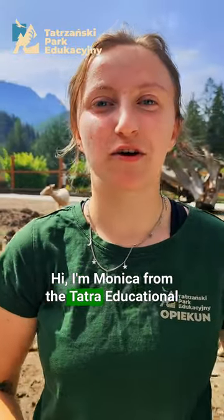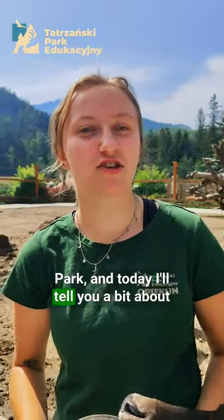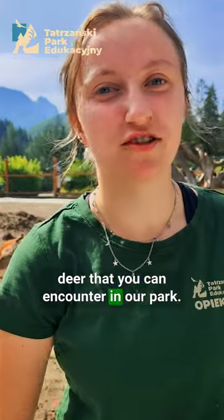Hi, I'm Monica from the Tatra Educational Park, and today I'll tell you a bit about deer that you can encounter in our park.